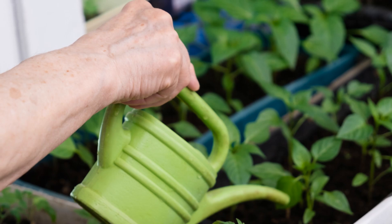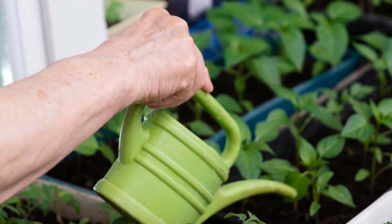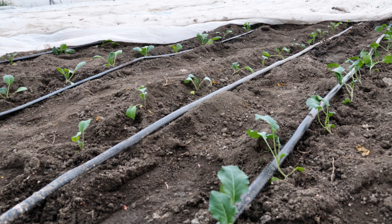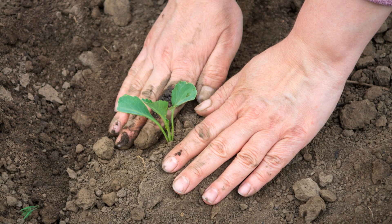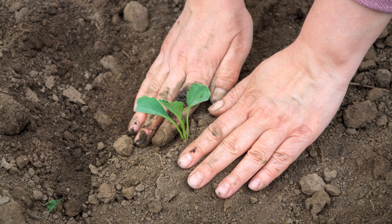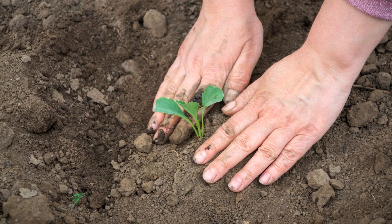The greenhouse provides a controlled environment for the seeds to germinate. Think of it as a spa for baby cabbages. Here they get all the care and attention they need to grow strong and healthy. It's warm, it's humid and there's plenty of sunshine — the perfect conditions for these young plants to thrive. With the right care, these seedlings will soon be ready to be transplanted into the field, where they will continue their journey to becoming the delicious cabbages we all enjoy.